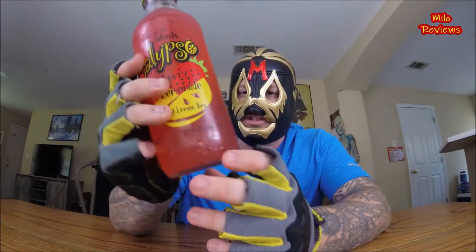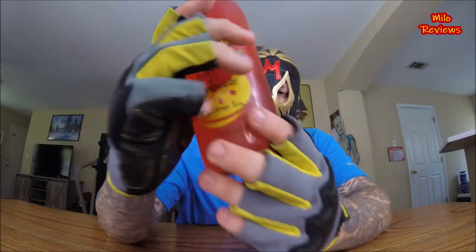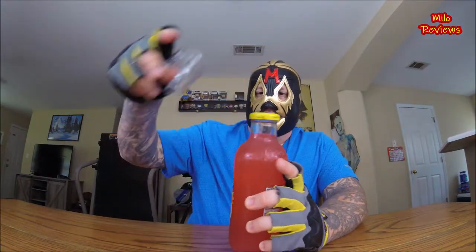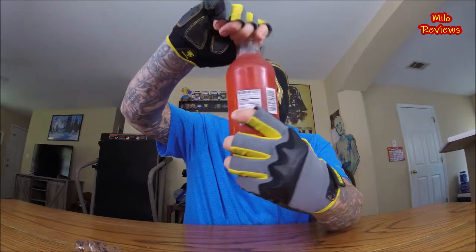Shake well — and you can actually see little bits of lemon floating around inside of it. Alright, tear this plastic off, open the top. Let's do this — Strawberry Lemonade Calypso.